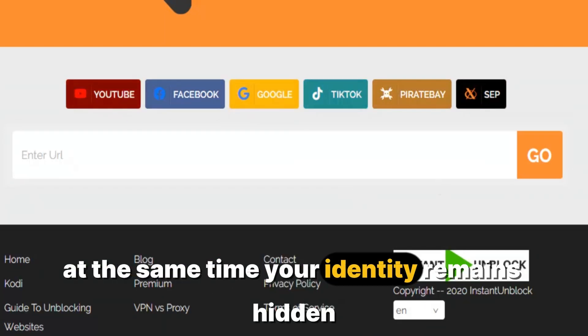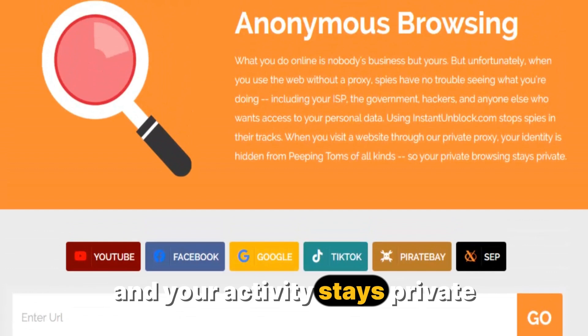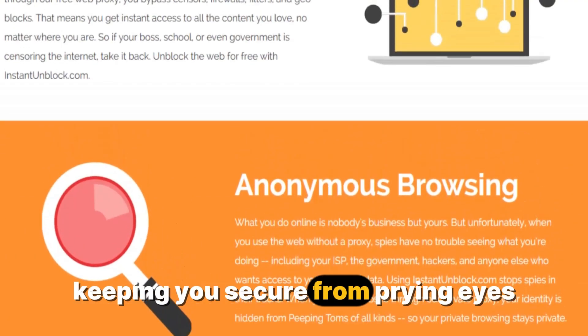At the same time, your identity remains hidden and your activity stays private, keeping you secure from prying eyes.